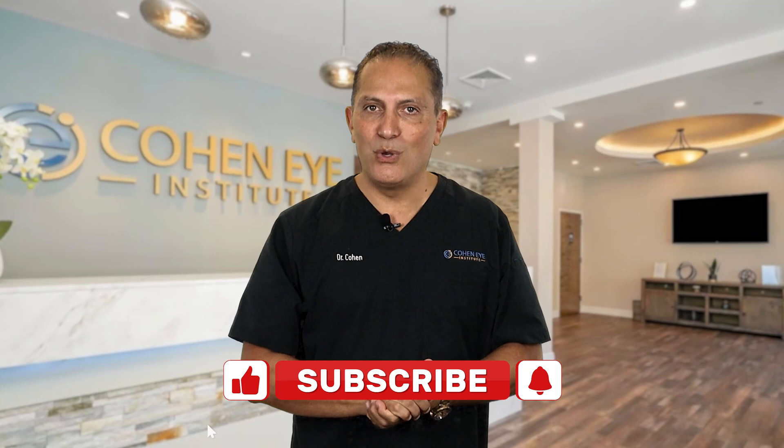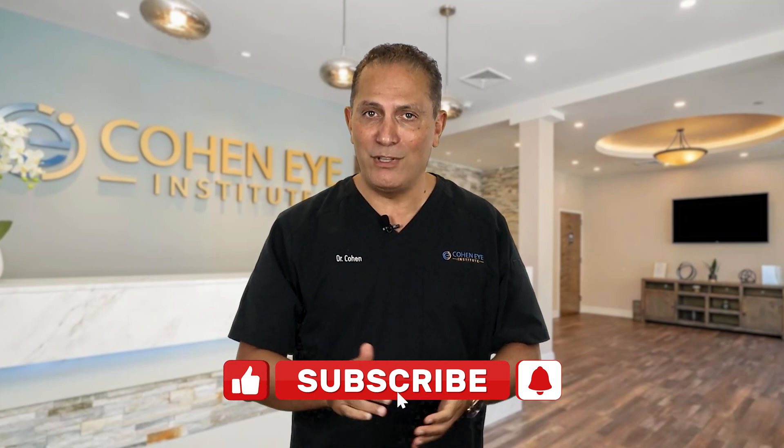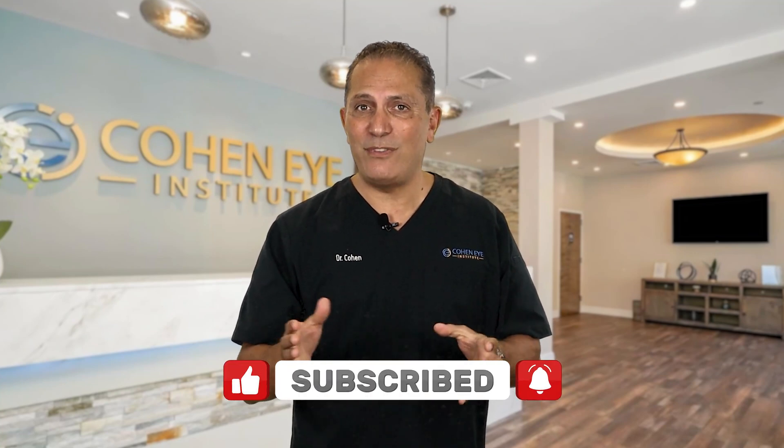Please click the subscribe button below so you don't miss out on my upcoming videos. In the next video, I'm comparing the safety of traditional versus laser cataract surgery.